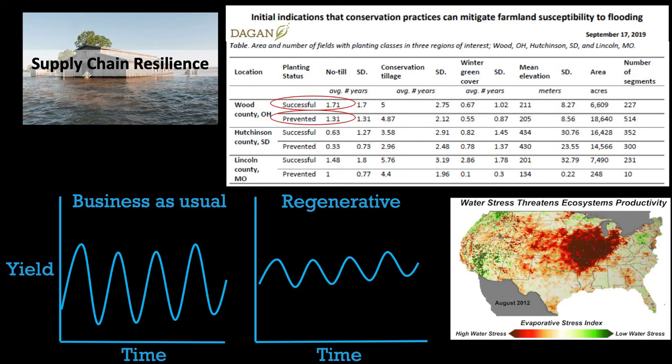I started the talk by saying why is a food company like General Mills interested. And we're not alone — Walmart is interested, Danone is doing some action within their dairy supply chain as well. We really just want to look at drought, floods, and yield variability at the individual field level or a supply chain region.